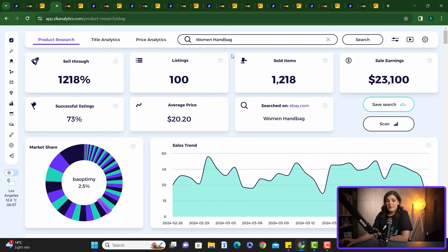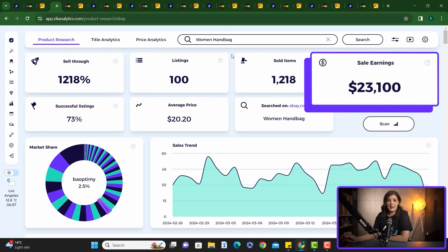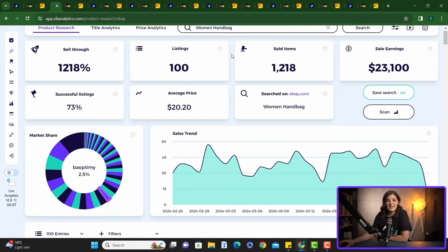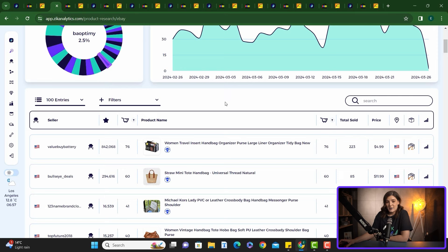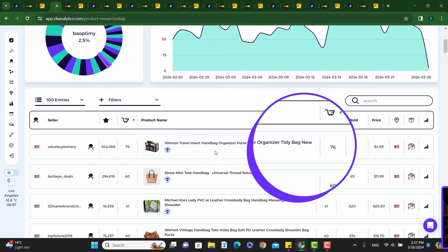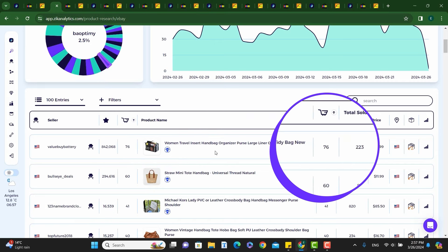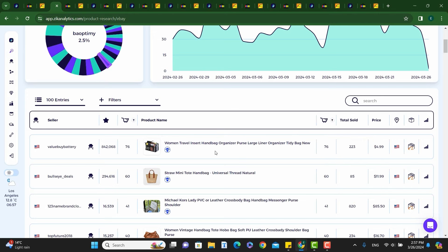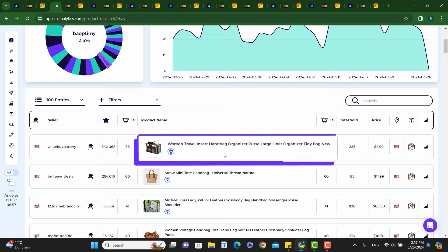The 30-day revenue is currently over $23,000, and it will get even better during the spring and summer seasons. Looking at the top selling products, the first product on the list is this handbag organizer purse. 76 of these sold in the last 30 days and it has 223 overall lifetime sales. We can go ahead and take a better look at this product by clicking on the product title here from Zeek Analytics.